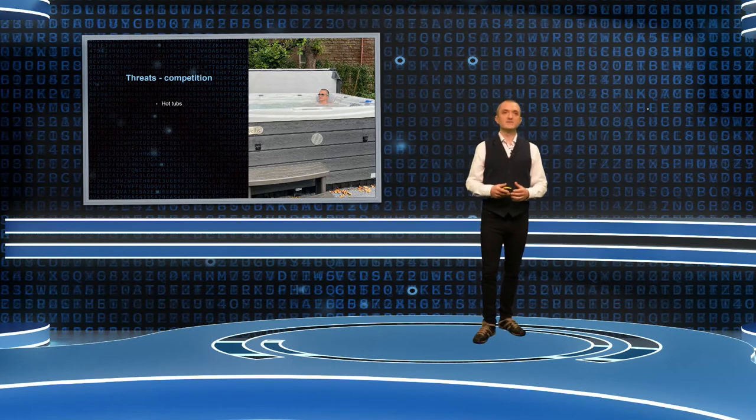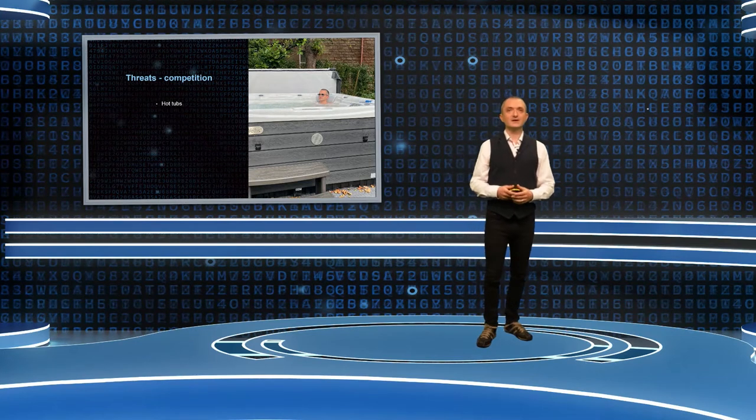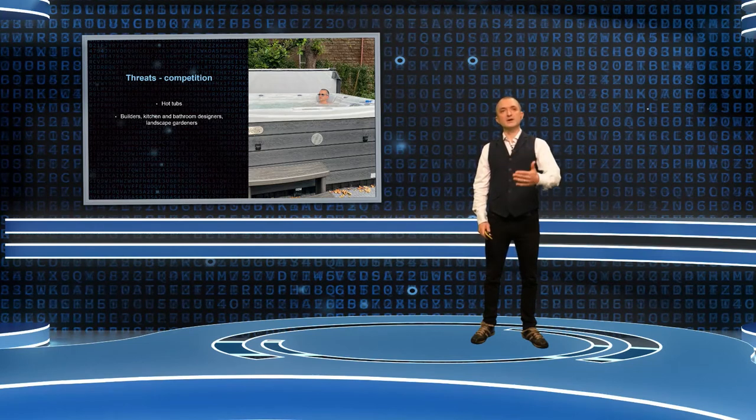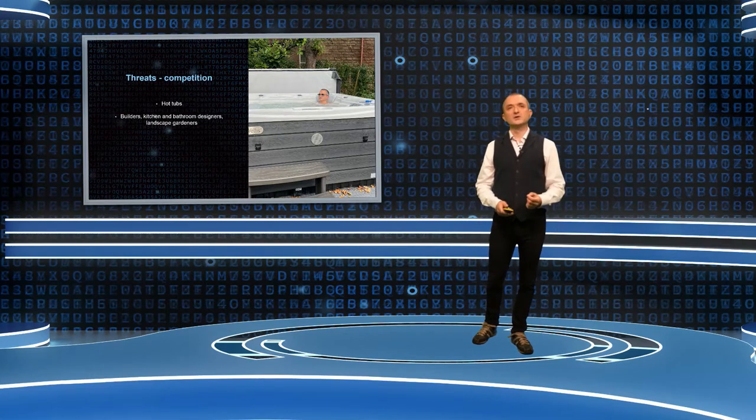There's me in my hot tub — because as well as dentistry increasing over the past 18 months, sales of hot tubs in the UK have rocketed. As people couldn't go on holiday, they invested in hot tubs. I'm not having to choose between a hot tub and having all my teeth removed. Good luck trying to get a builder, kitchen designer or landscape gardener at the moment — these guys are all rammed. People are spending money, and we've got to compete with hot tubs, builders, kitchen and bathroom design — or full arch immediate treatments.